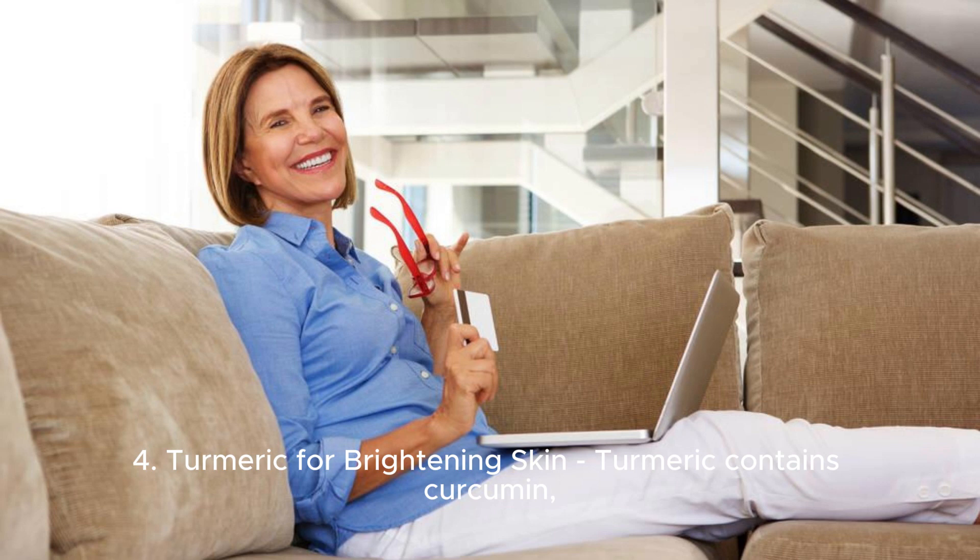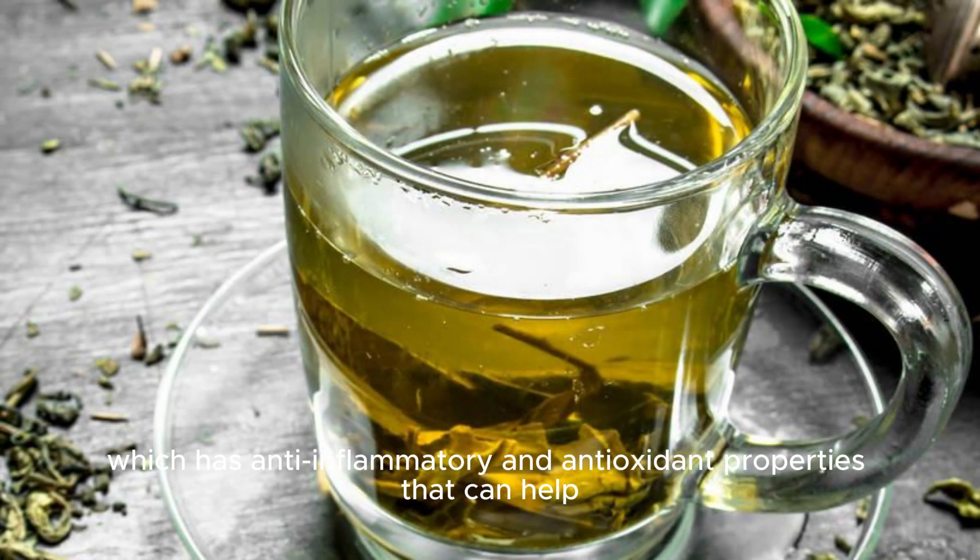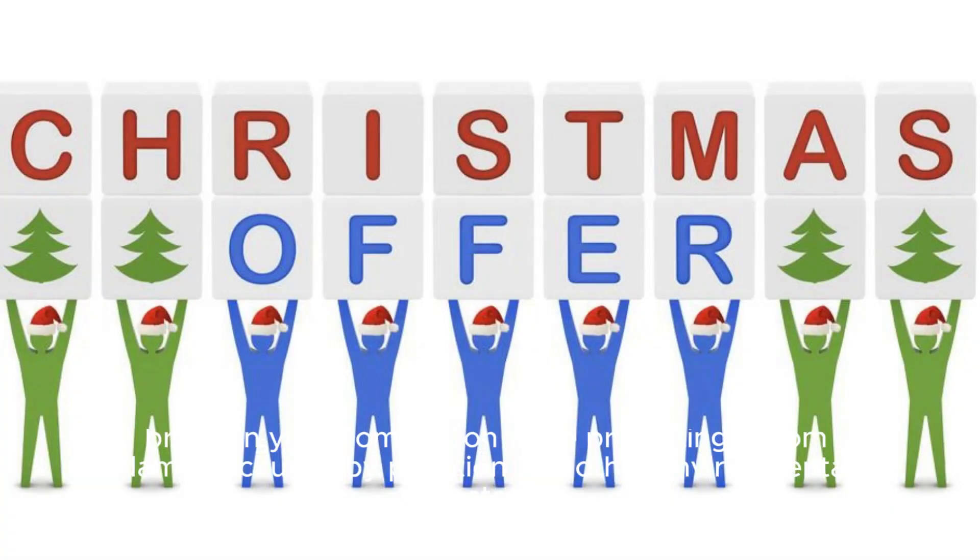Turmeric for brightening skin. Turmeric contains curcumin, which has anti-inflammatory and antioxidant properties that can help brighten your complexion while protecting it from damage caused by pollution and other environmental factors.